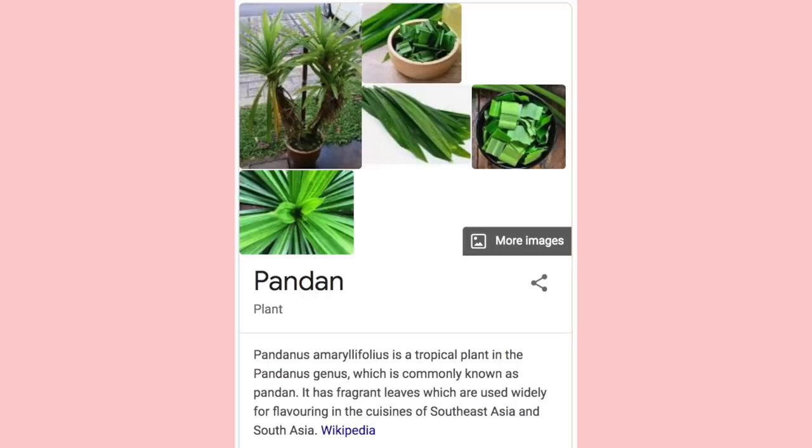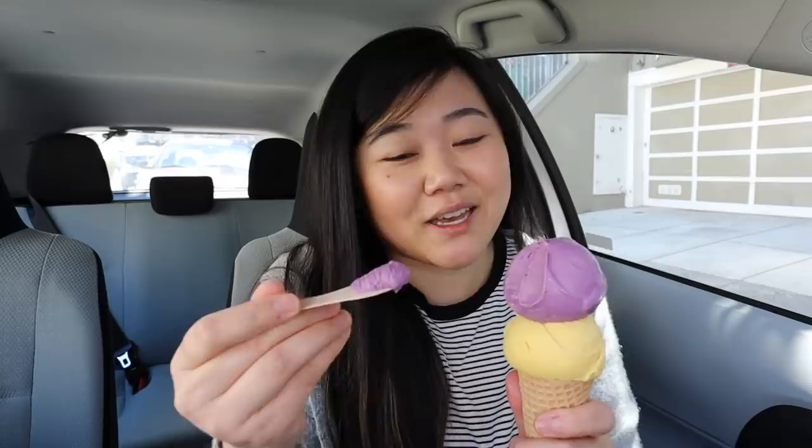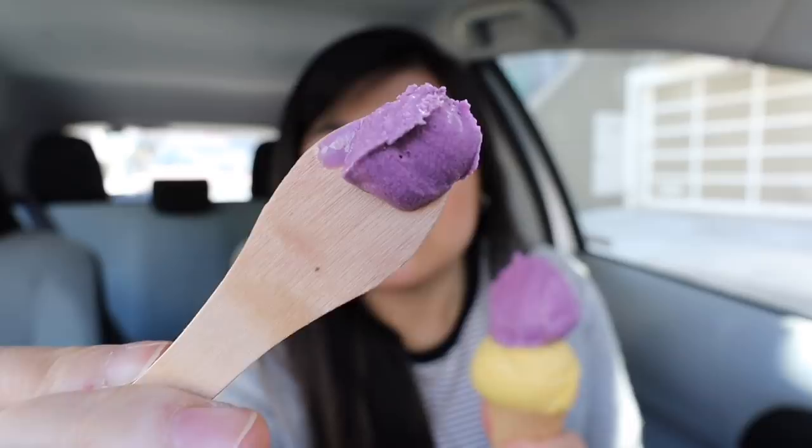If you don't know what ube pandan is — ube is a purple sweet potato, and pandan is a leaf that tastes very coconutty. Ube and coconut go really, really well together. Oh my gosh, wow, it's so good! The flavor is on point — definitely a good ube flavor and it pairs so well with the pandan. I could eat this all day. The texture itself is decently creamy; I wouldn't say it's the creamiest ice cream I've ever had, but it's more about the incredible flavor.